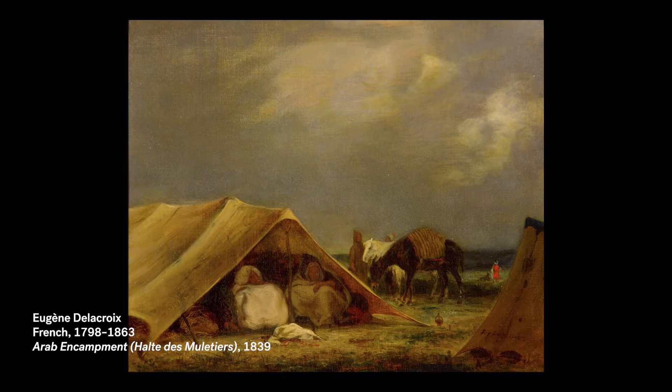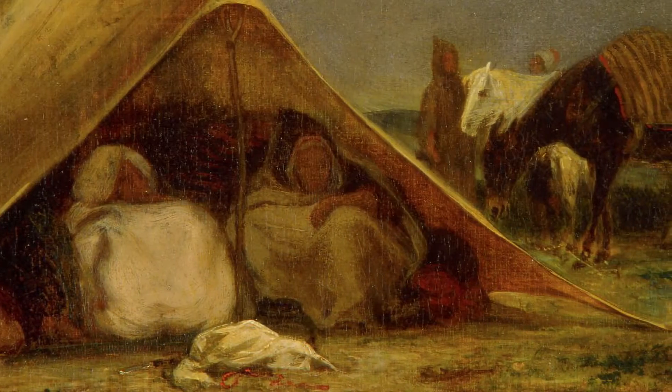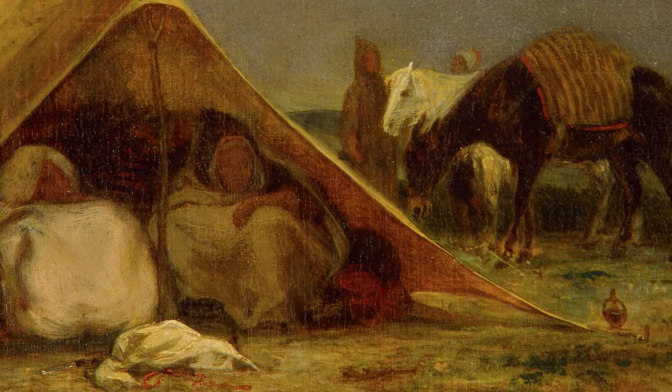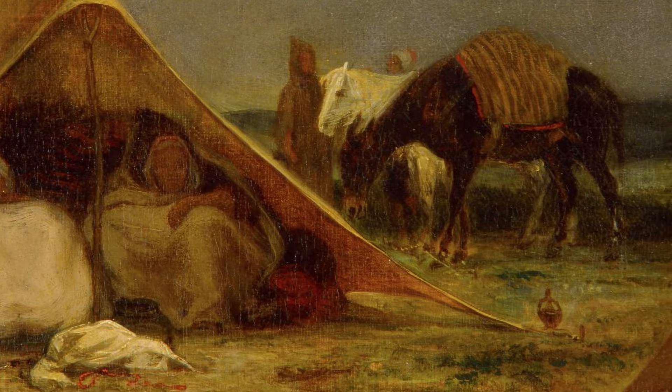Delacroix traveled from France to North Africa in 1832. After he came back to France, he spent a lot of time making paintings based on the sketches and notes he made during that trip. Here we can see two tents, one with people sitting inside it. We can also see some people standing outside next to some animals — it looks like two horses, and one of them is carrying something on its back.